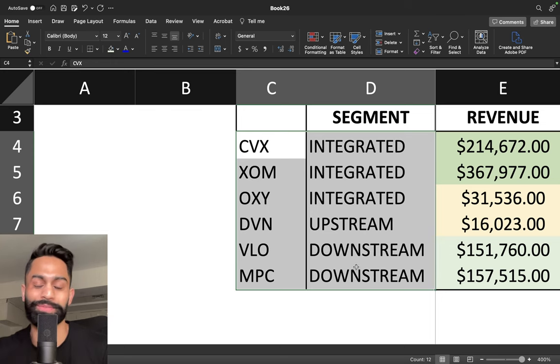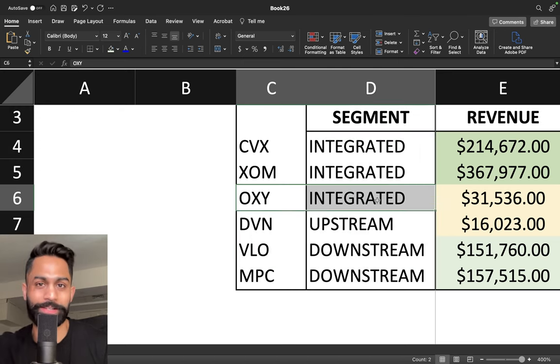Of course, we know that Occidental is Warren Buffett's investment — he's been investing more and more into this company — so we're going to analyze that as well.